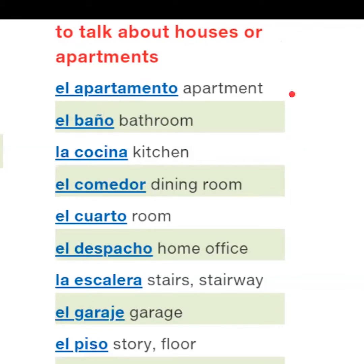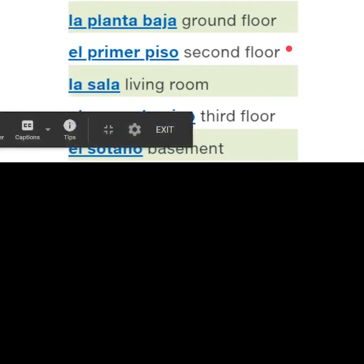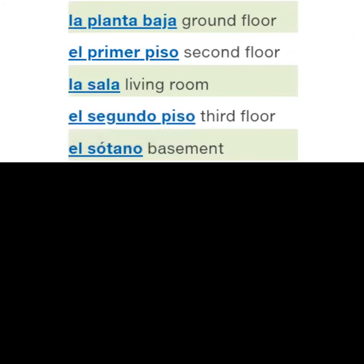Vocabulary to talk about houses: el apartamento, el baño, la cocina, el cuarto, el despacho, la escalera, el garaje, el piso, la planta baja, el primer piso, la sala, el segundo piso, el sótano.